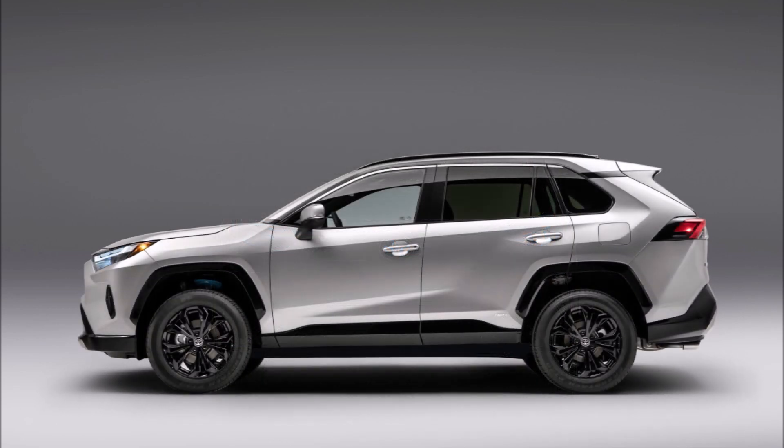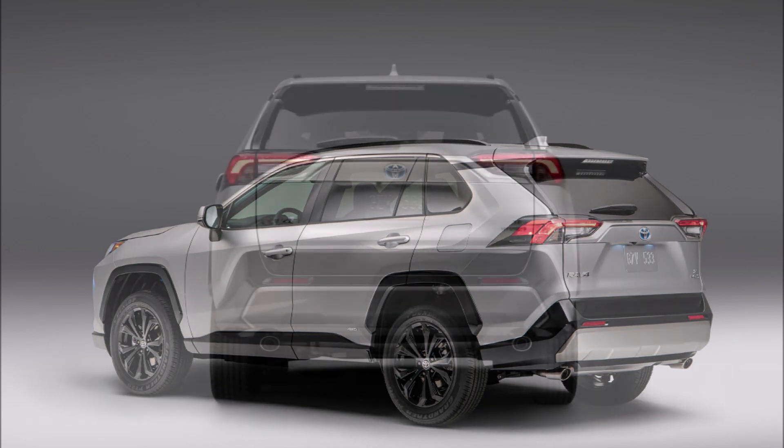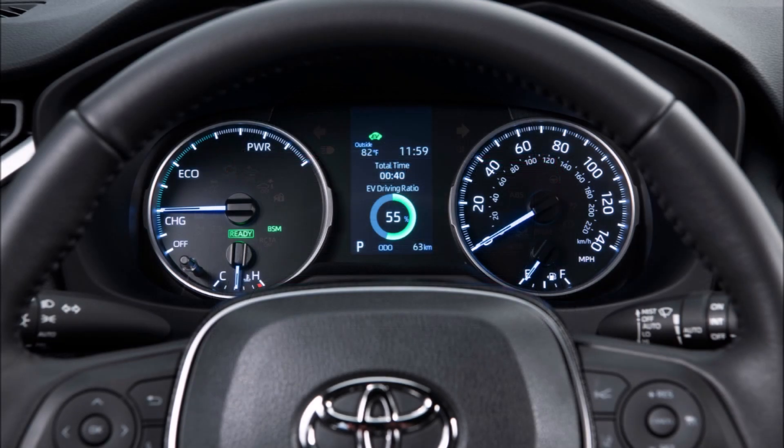More details will be released in the coming month. For the 2022 RAV4, pricing is planned to start around $26,000, but Toyota says it will announce official pricing in mid-December.